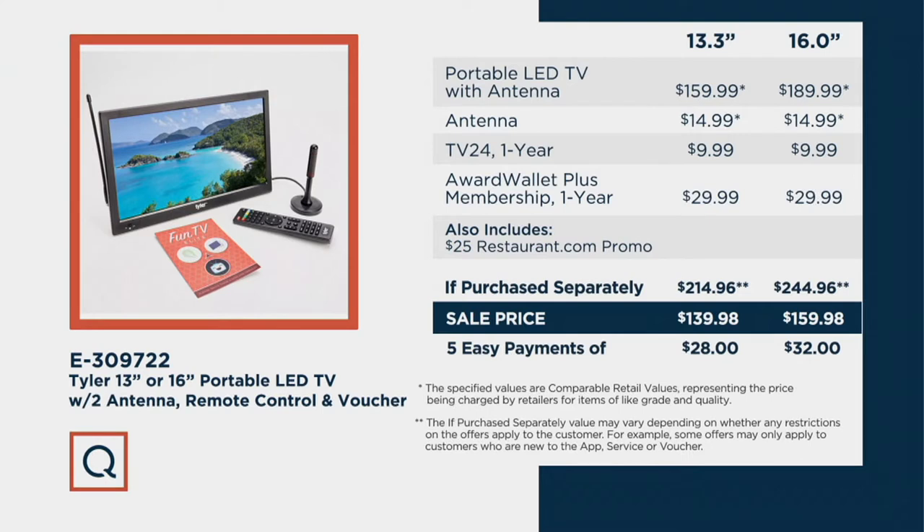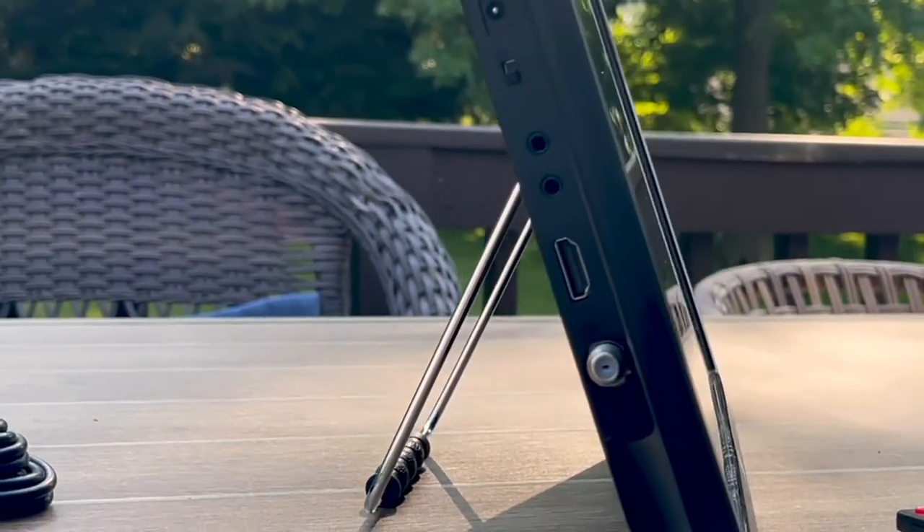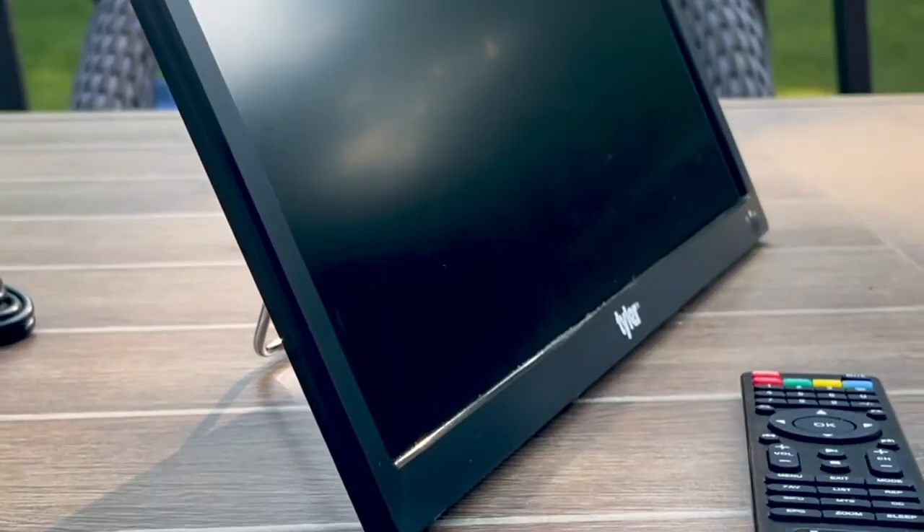If you go with the 16 inch television, if purchased separately it's $244.96. Tonight we are $159.98 and of course free shipping and handling. A great opportunity to enjoy something really incredible, coming along with your remote controls, your antenna, and all the cables you need to take television wherever you're going.